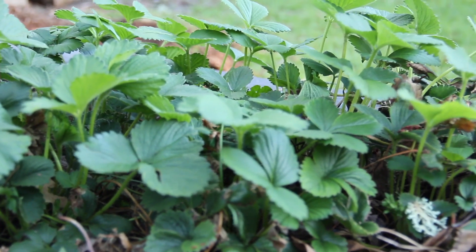Pretty much everything I've grown has grown. Allahu Akbar. Strawberries are looking good.